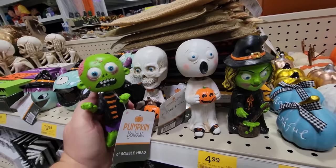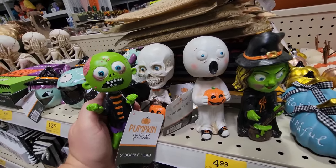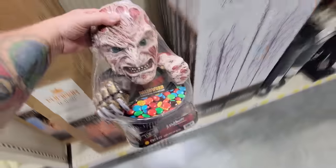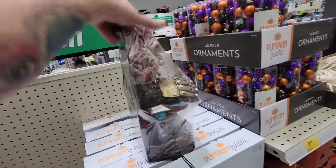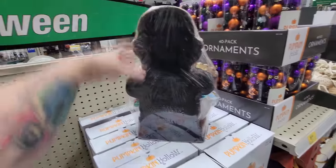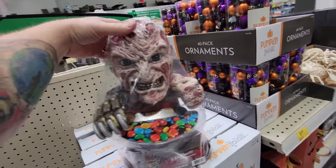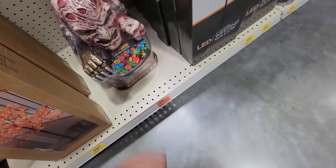Let me know if you guys go into your Menards if you find more than just these four. We got a Freddy candy bowl holder down here. He's just made out of some kind of foam — that's not very well made, to be honest with you. But that could explain why he's on clearance, because he originally was $30 and now he's only $17.99.